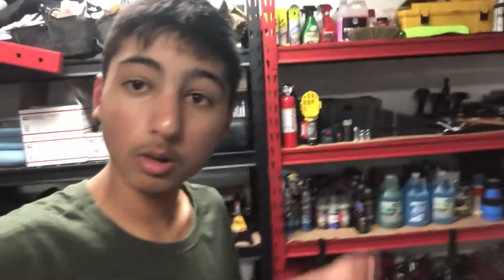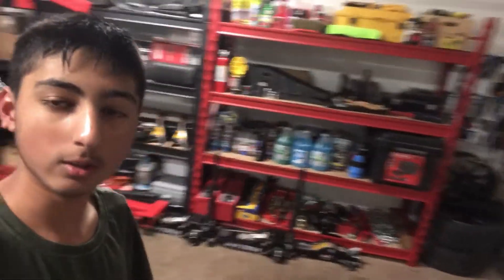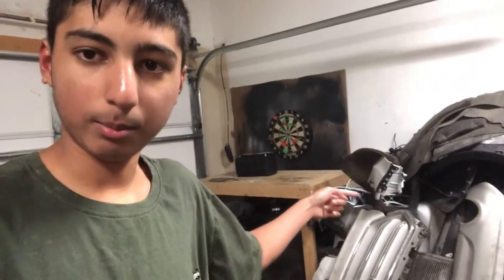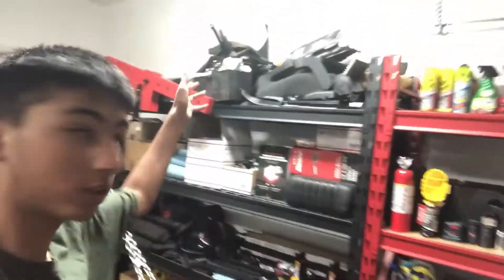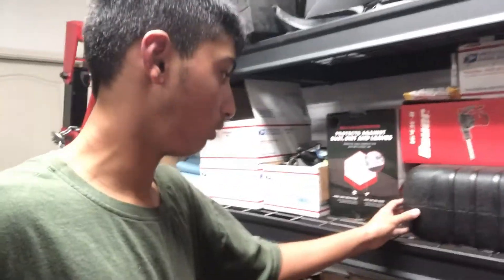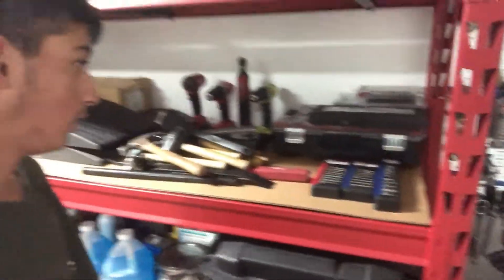We got new shelves for more organization and it helps a lot — we fit a lot of stuff on there now and there's nothing on the floor except stuff we're currently using, trim pieces, parts, a car battery, and a dartboard. We got all our keys organized, the BMW over there, and we finally found a spot for the Autel scanner — it was just on the ground and I didn't like that given how much these things cost.